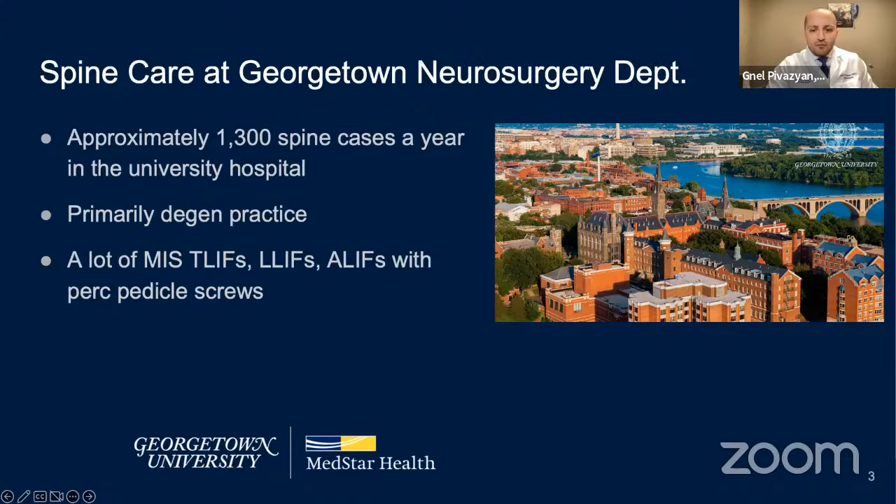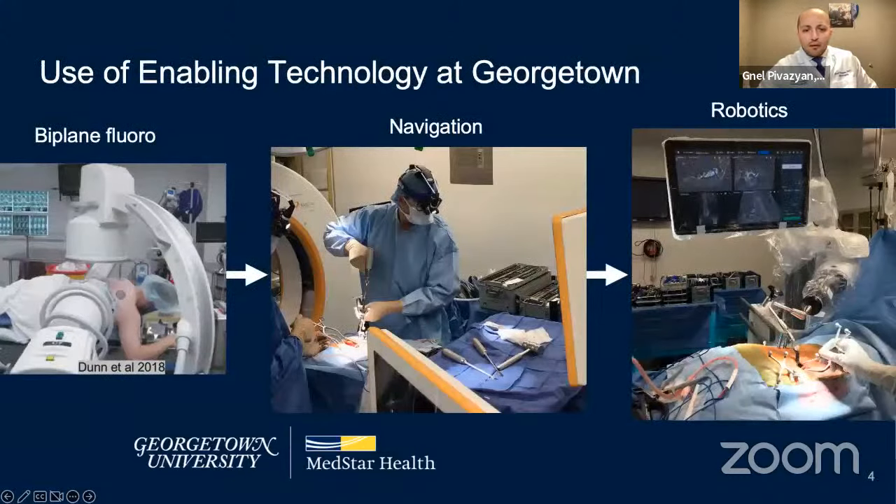The practice is composed primarily of degenerative cases. We do a lot of MIS-TLIF lifts, LLIF, and ALIF with percutaneous pedicle screws. We started off with biplane fluoro for percutaneous pedicle screws years ago, then navigation was utilized in various types of spine cases. Over the last approximately three years, we've been heavily utilizing the robot, primarily for MIS cases and percutaneous pedicle screws.